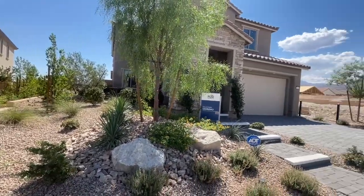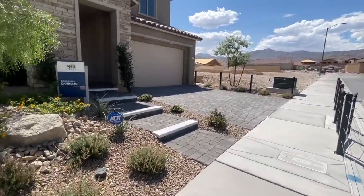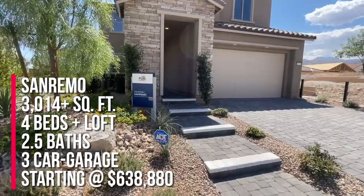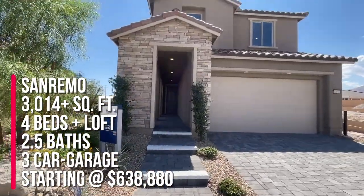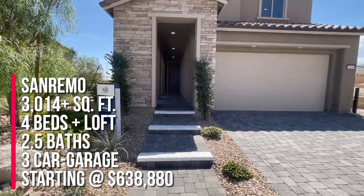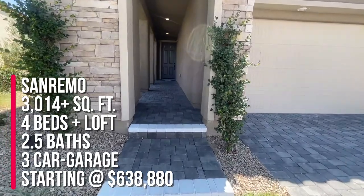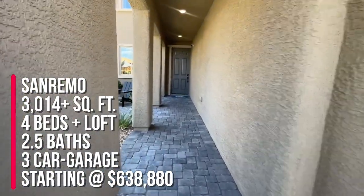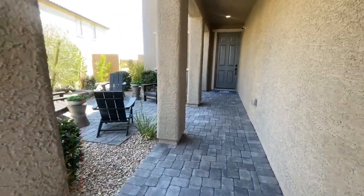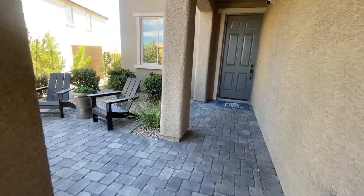This one is the San Remo, which was also modeled a long time ago at Sterling over in the Stonebridge Village. The San Remo is 3,104 plus square feet with four beds, two and a half baths, and a three-bay garage. Starting price as of today is $638,880, and if it changes, it will more likely go down than up given the way the market is going.